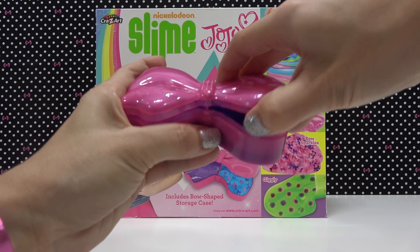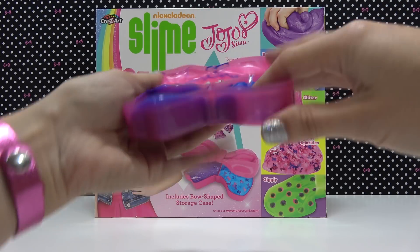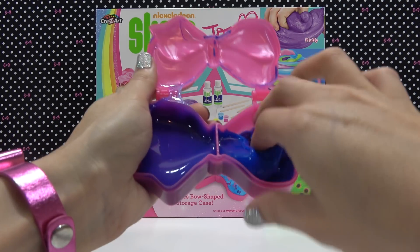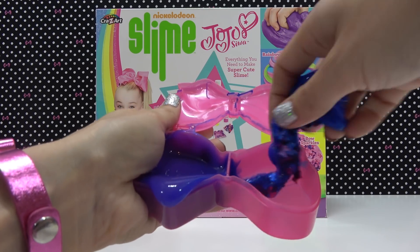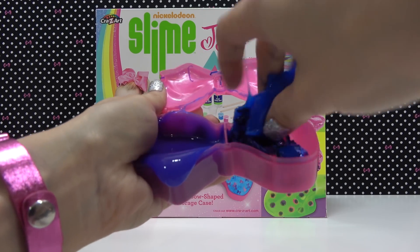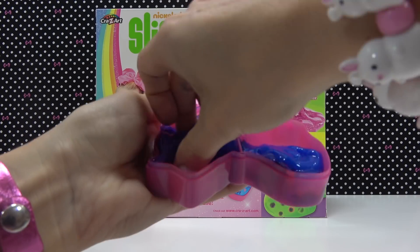Here's the slime that I made from before. I made some purple glitter slime and some blue bow sparkle slime. You can't see anything in it, but that's because it's all settled to the bottom. I know some slime kits don't work too well, but this one makes really good slime. Here you can see all the bows are clumped up down here, and on the other side you can see all the glitters down at the bottom too.